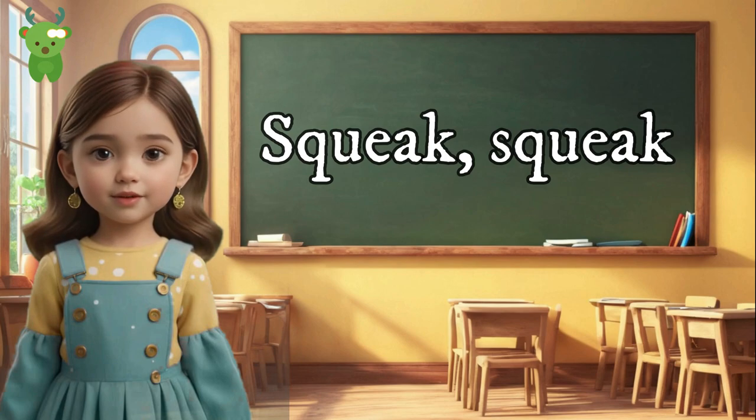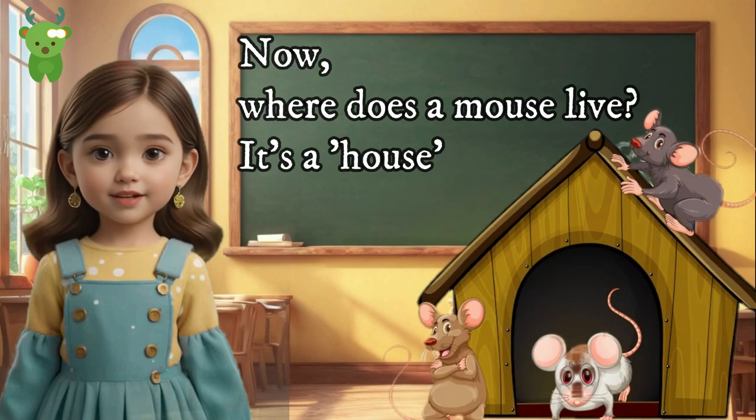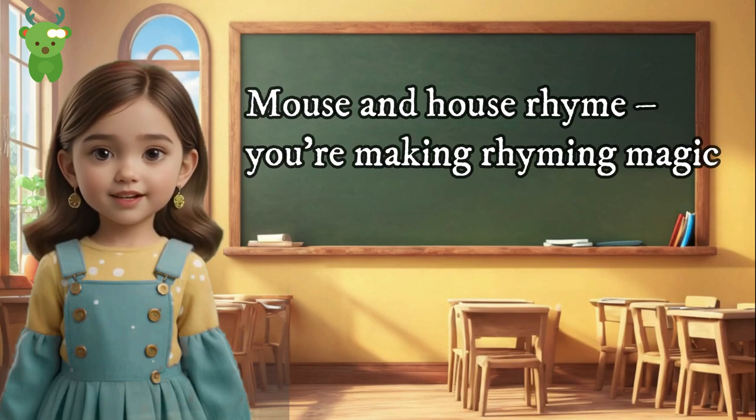Mouse and house. Squeak, squeak — a little furry creature is a mouse. Where does a mouse live? It's a house. Mouse and house rhyme — you're making rhyming magic!